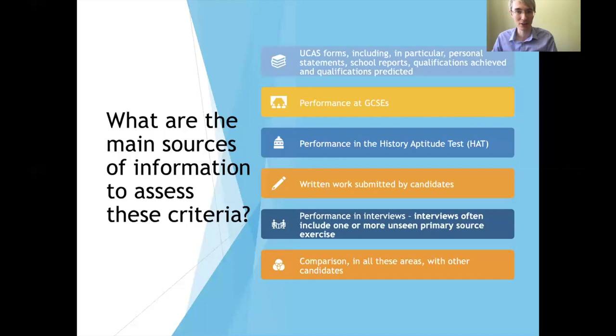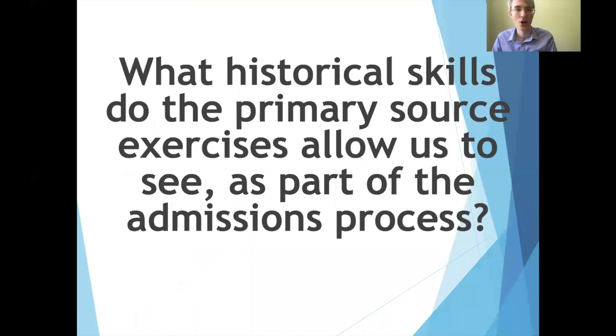For the rest of the talk we'll spend some time thinking about historical sources and how they feature in the application process — why we use historical sources when thinking about who to admit to Oxford. Using exercises involving historical sources can often be really revealing. You're likely to encounter historical sources in two places: the history aptitude test, which involves looking at a primary source and thinking about what it can tell us about the past, and the interview itself, which often involves presenting students with a historical source and encouraging them to think out loud about what we can take from it.